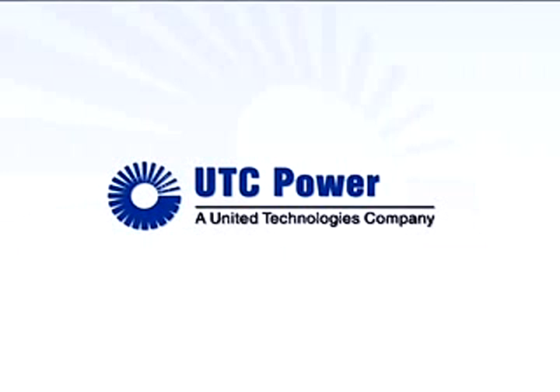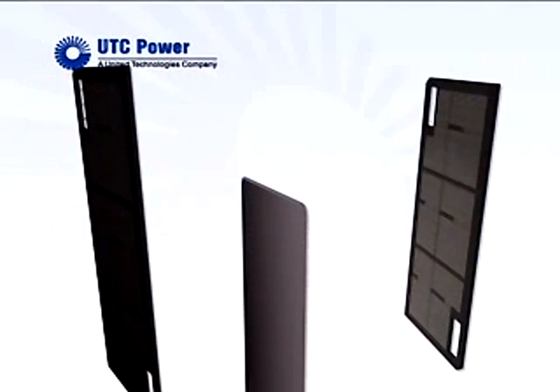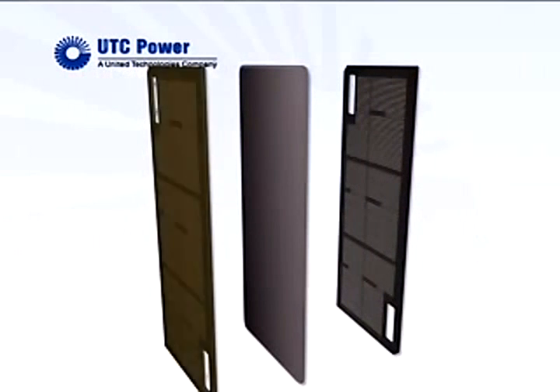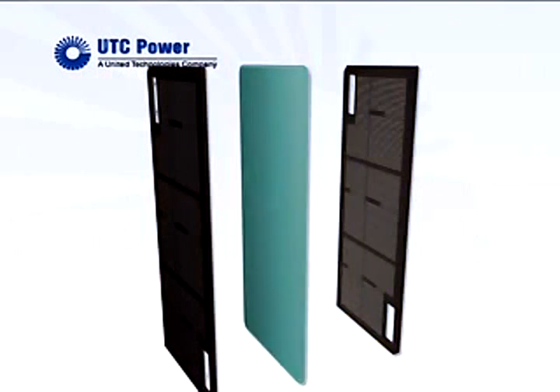A fuel cell produces electricity cleanly by combining hydrogen and oxygen electrochemically, rather than through combustion. A single fuel cell consists of an anode and a cathode, with an electrolyte in between.